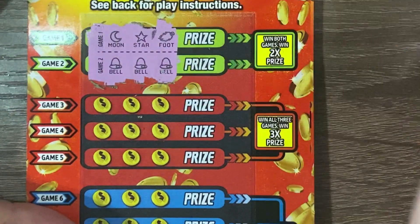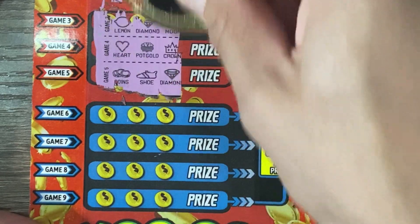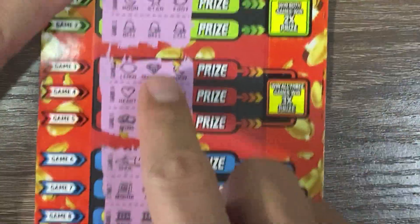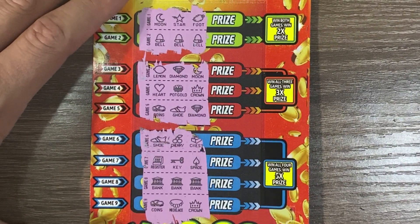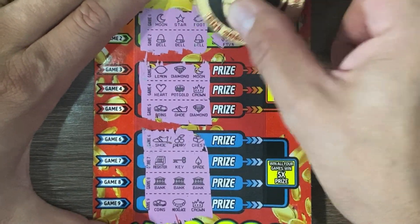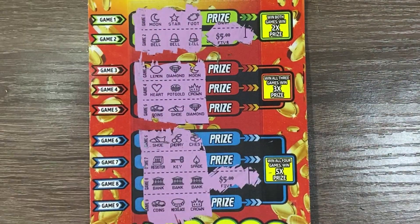Alright, we got three bells there — start the session off good. And three banks. So we got three banks and then we got three bells up here. Let's zoom out a little bit and see what we got for the bells. Five and five. So we got $10 on the board to start the session off.